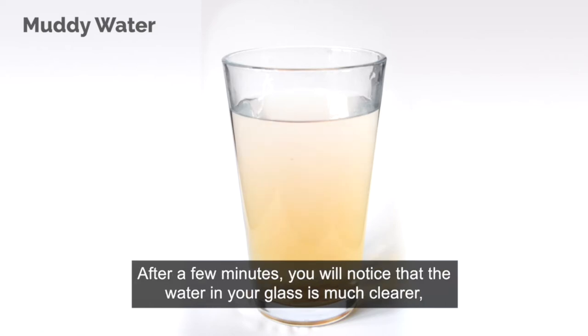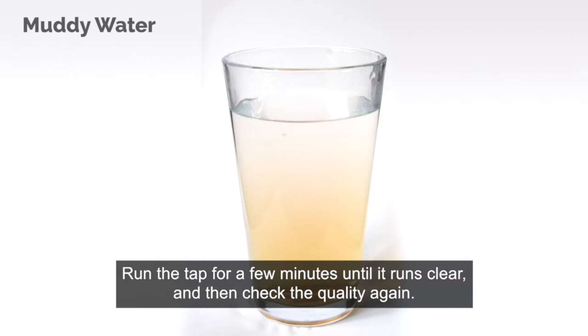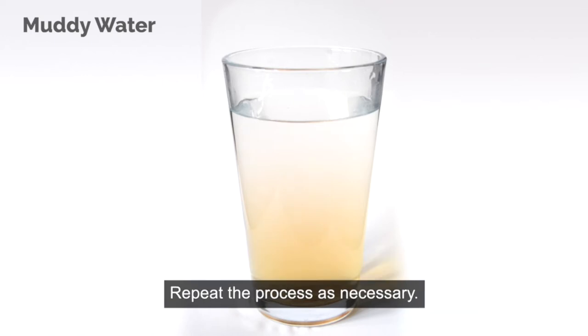After a few minutes you will notice that the water in your glass is much clearer and the sediment has settled to the bottom. Run the tap for a few minutes until it runs clear and then check the quality again. Repeat the process as necessary.